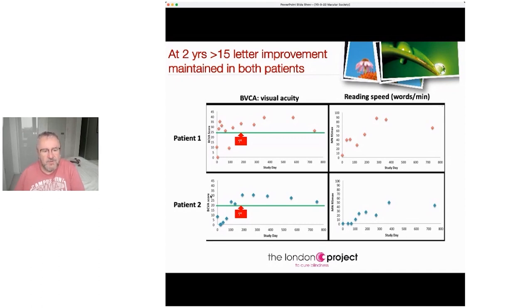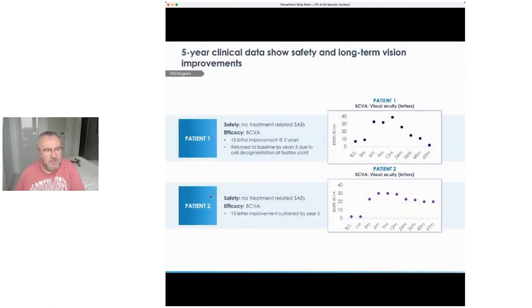Even more impressive: the first patient went from reading one and a half words per minute to nearly 70 words per minute from a book. The second patient couldn't actually see the book at all and was now reading 50 words per minute. This is the five-year data — we do see a decline after two years in the first patient such that they're no longer maintaining three lines and reading a book; however, in the second patient at five years we are still seeing substantial improvement in vision.